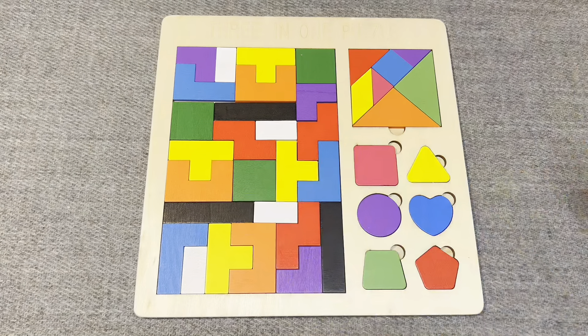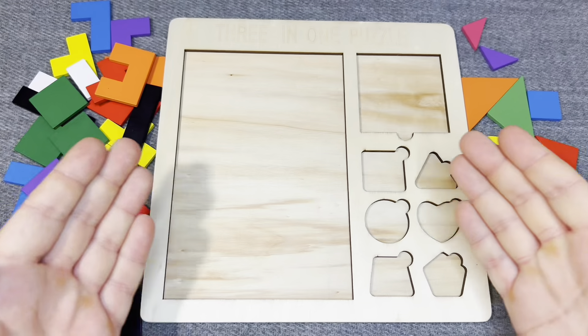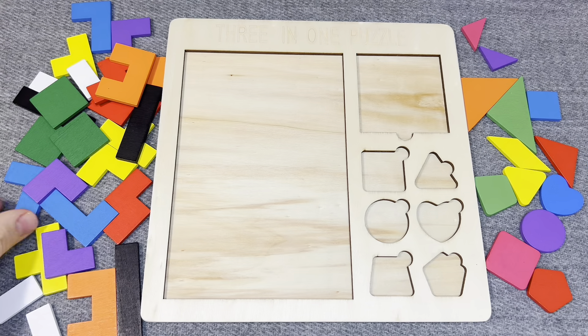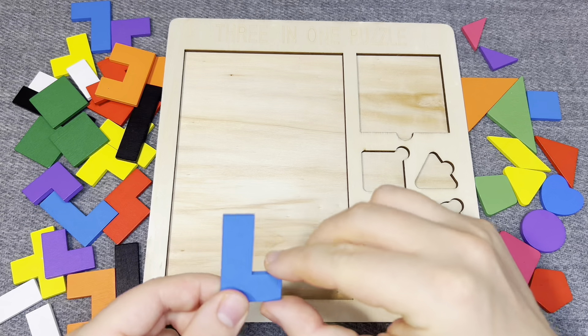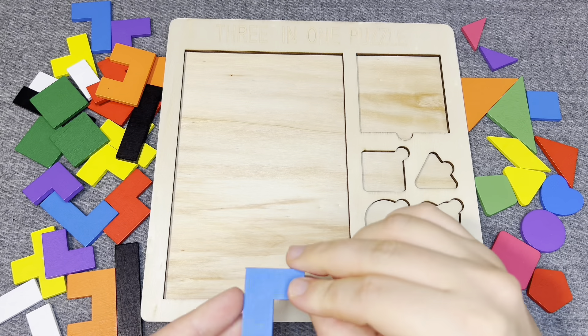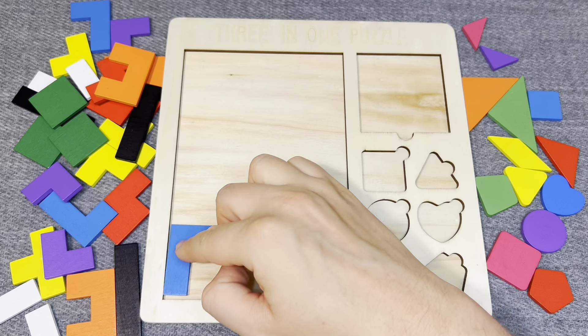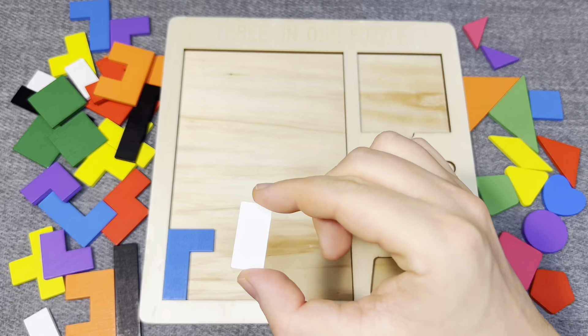Hello everyone, welcome to my channel! Oh no, all the details have disappeared. Let's put them in their places. This is blue detail. This is white detail.